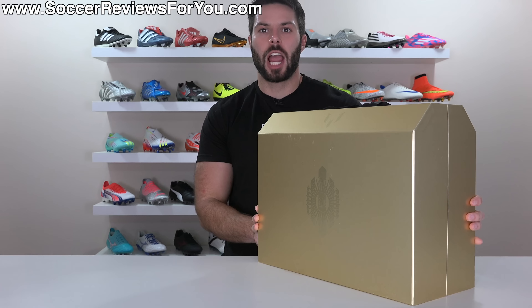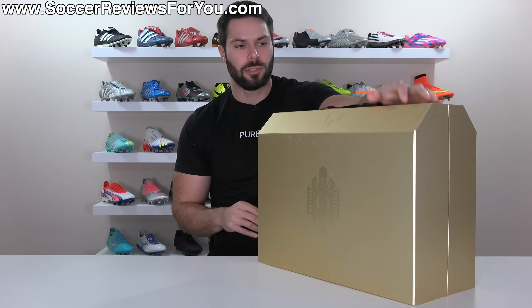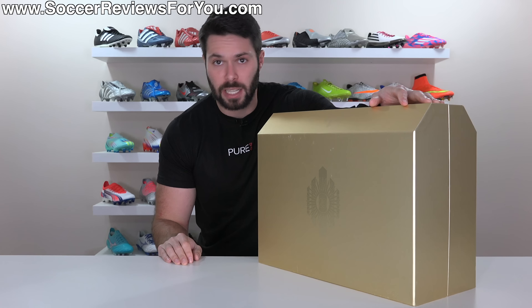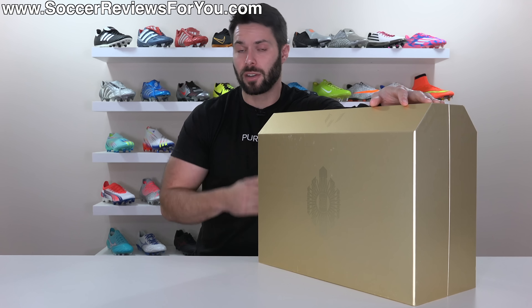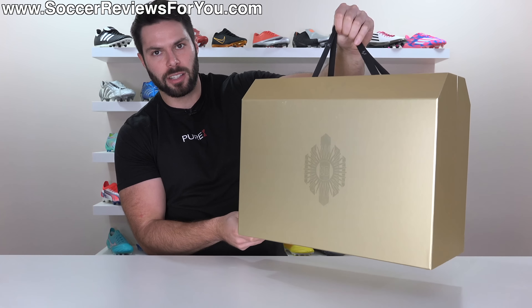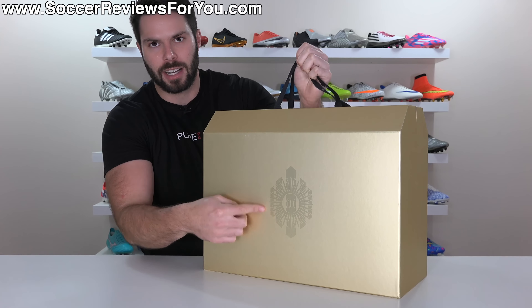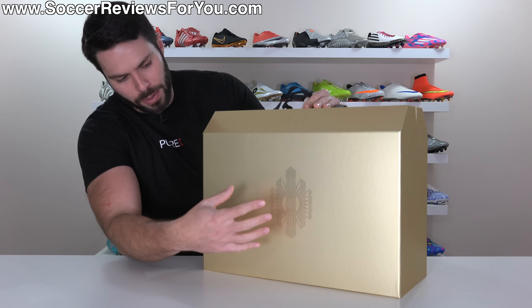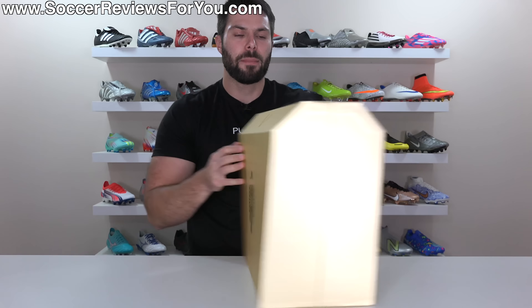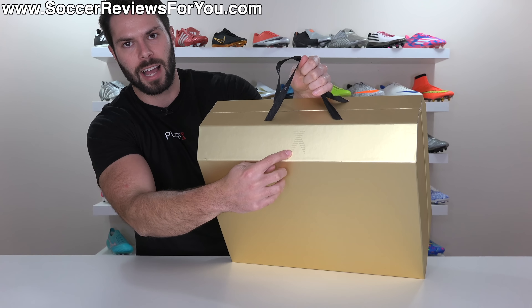Inside this gigantic suitcase of a shoebox is Messi's football boots for his final World Cup — or at least the version Adidas is making available to the public, because as I talked about in a previous video, his boots are completely custom. As you can see, this giant box comes with a little handle to hold it. It's entirely gold in color, and in a gloss finish you have the number 10 Messi logo specific to these boots, his normal Messi M logo on top, and on the opposite side the Adidas logo as well as the X logo.